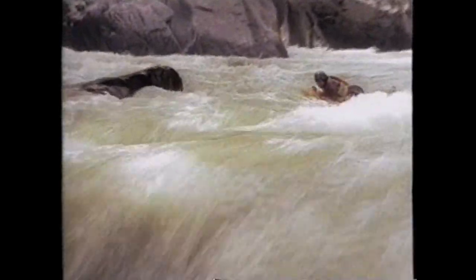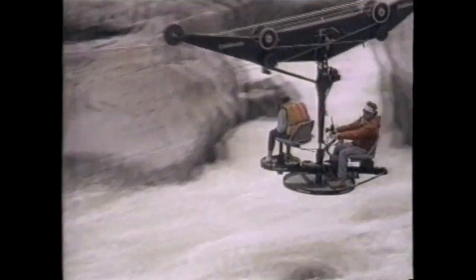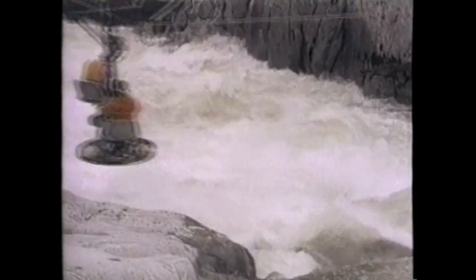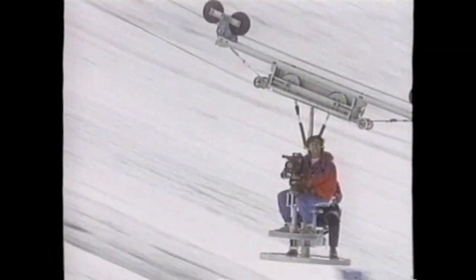But locations beyond the reach of traditional camera platforms require even more innovative methods. One system filling this gap is called the cable cam, a movable camera platform that can be suspended above almost any terrain. Creator Jim Rodnanski saw a need for this device when, earlier in his career, he attempted to film skiers on extremely difficult slopes.